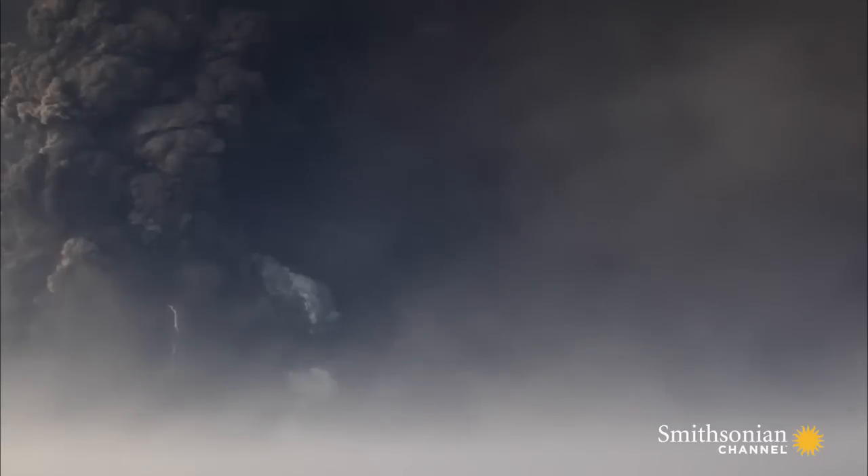So are we prepared for this event? Probably not.